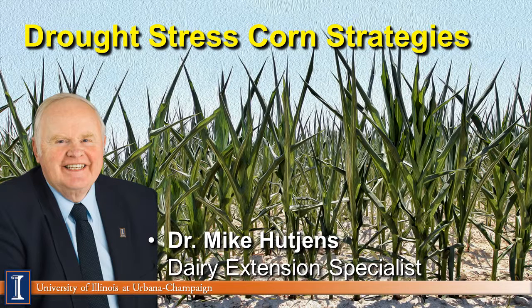Hi, I'm Mike Hutchins, Extension Dairy Specialist at the University of Illinois. Today's program will discuss drought stress corn silage strategies in our current situation.